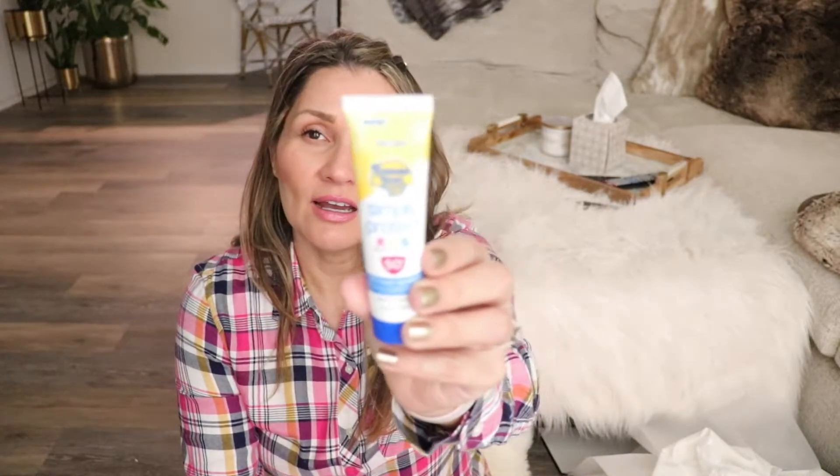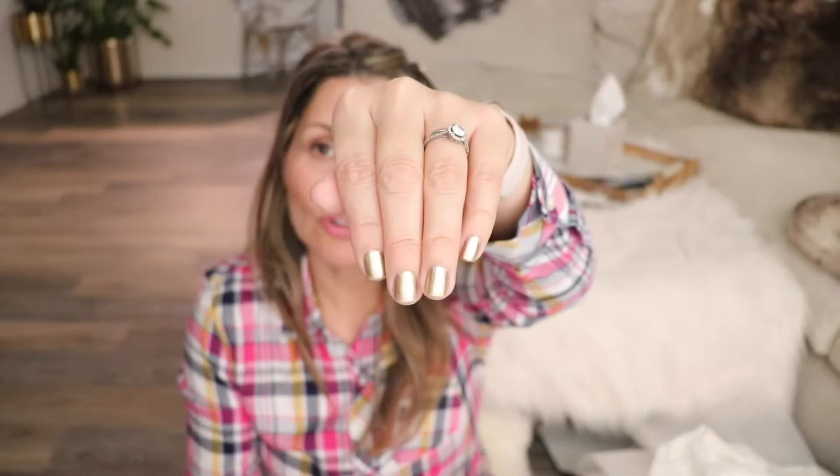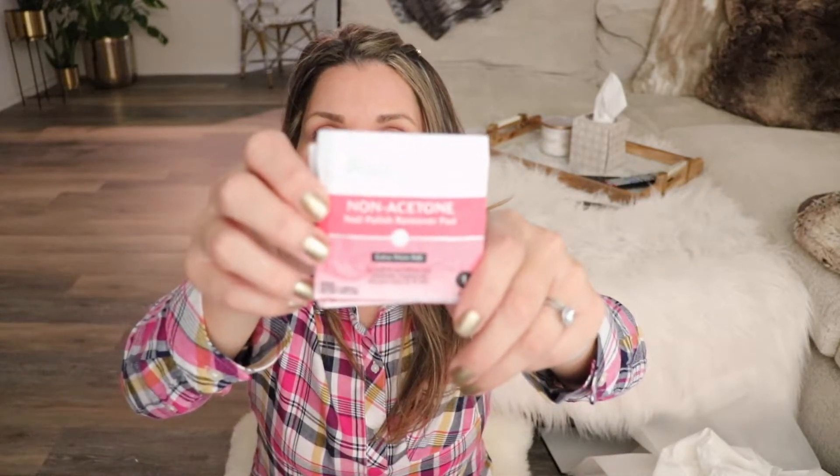I always pack sunscreen. I wear sunscreen every single day in my moisturizer, but if I'm hiking or out in the sun I definitely want to be prepared, so I got a little SPF 50. I don't wear acrylic or gel nails, just regular nail polish, so I always have nail polish remover pads in there just in case my nails get chipped. I hate having chipped nails — I'd rather have no polish than chipped nails.